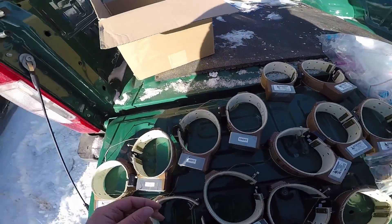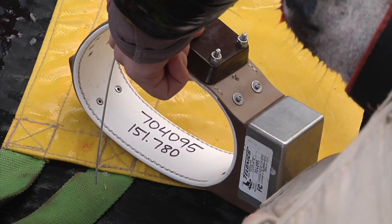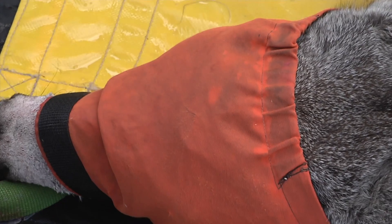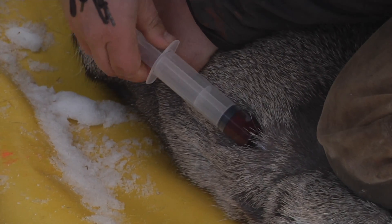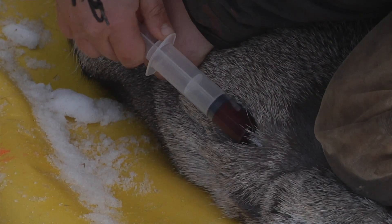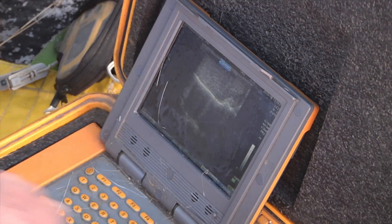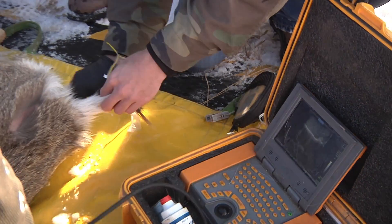In addition to the recaptures, 18 collars retrieved from mortalities that occurred earlier in the study were redeployed on new animals. Wildlife managers take body measurements, collect blood and fecal samples, download current data from the collars, and use an ultrasound to assess body condition.